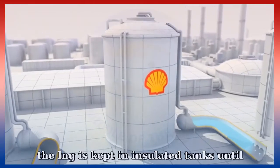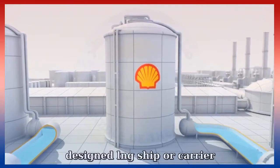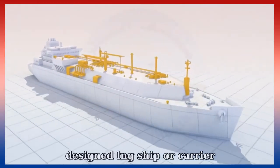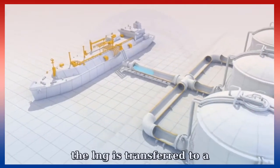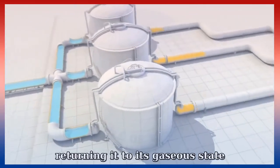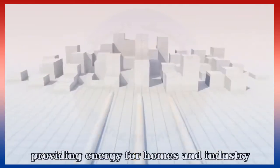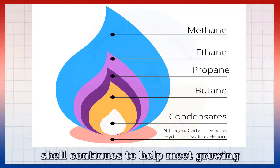The LNG is kept in insulated tanks until it is ready for loading into a specially designed LNG ship or carrier. When the ship arrives at its destination, the LNG is transferred to a regasification plant where it is heated, returning it into its gaseous state. The gas is then transported by pipelines to customers, providing energy for homes and industry.